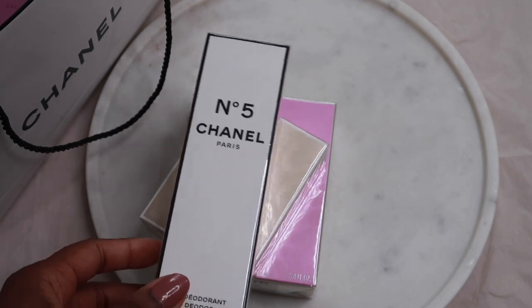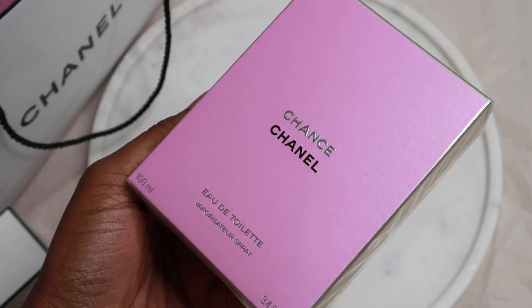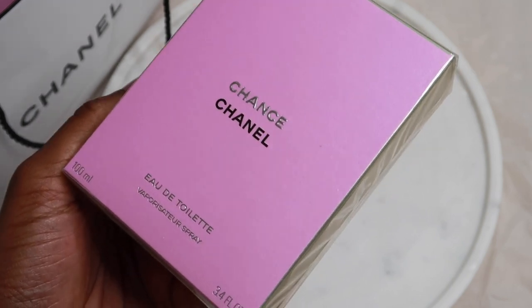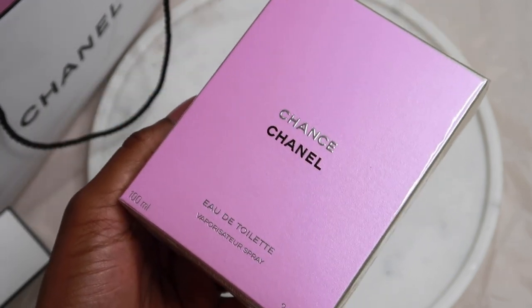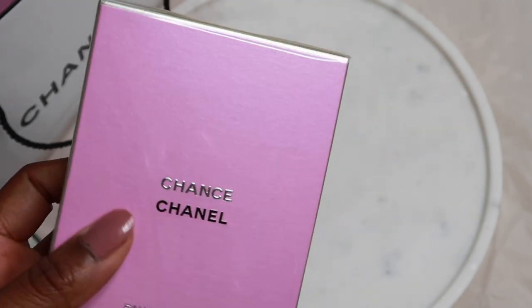So what I thought I would do for you guys today — I did ask you on a poll whether you wanted to see an unboxing video and you all voted for an unboxing video. I'm going to start off with my Eau de Toilette. This is Chance, the original, and they would normally describe this as the first that came out. It's the Eau de Toilette version so don't get it confused with the Eau de Parfum. So let's open this one up.